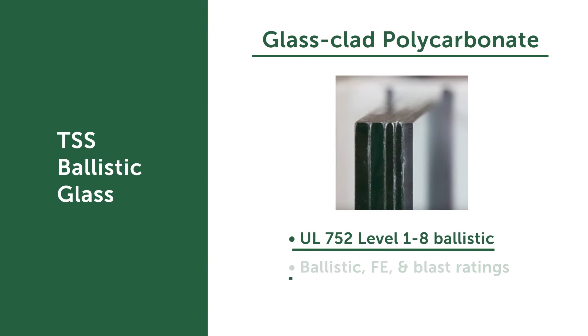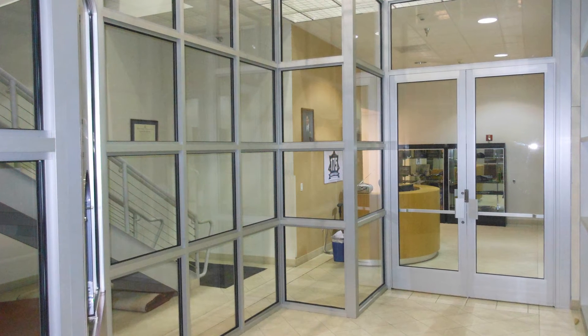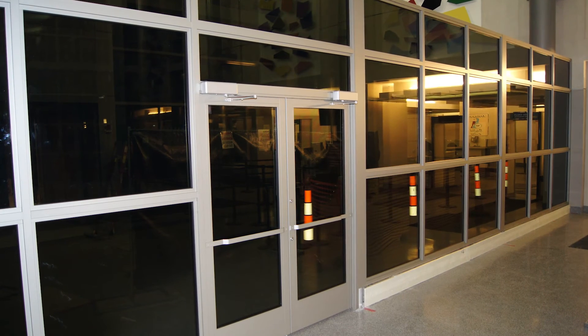Glass clad polycarbonate, or GCP, is another very popular product within the bullet-resistant industry. The levels range from UL level 1 to UL level 8, and thicknesses vary from three-quarters of an inch to two and a half inches. Very common for an exterior application or any type of high-traffic area. However, it is harder to work with in barrier systems or teller lines due to the additional cost to edge polish or cut through any type of holes.